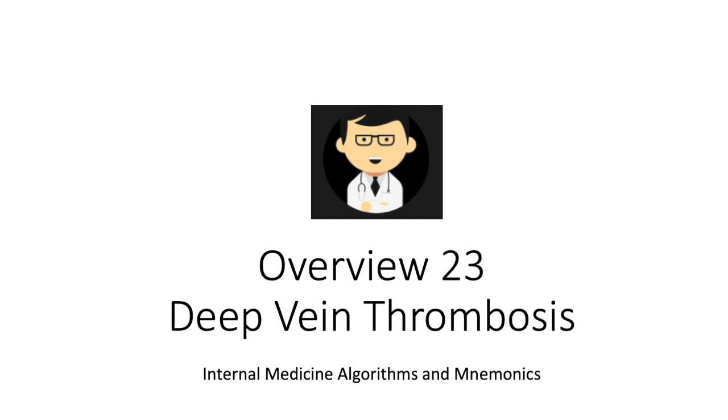So the other day a patient told me: 'Doc, I think my heart is trying to kill me.' I said, 'What do you mean?' He said, 'Well, my heart is clotting against me.' Hi everybody, Dr. Ryan here.